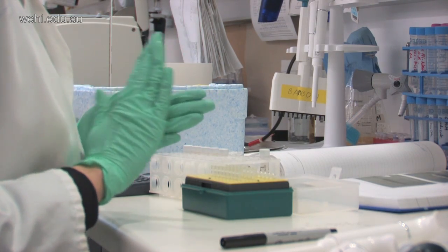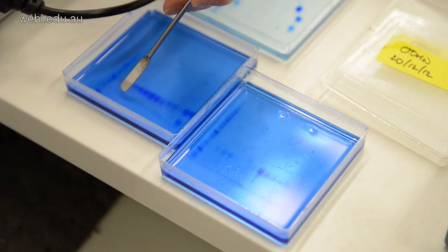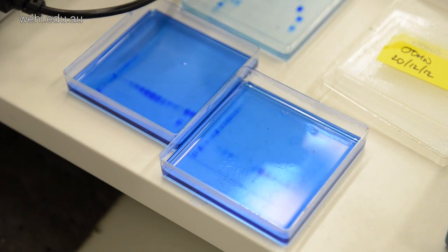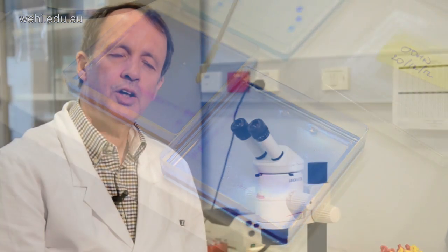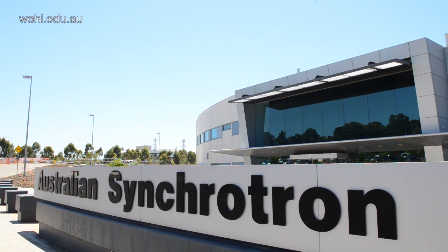The challenge for us has been how to make this protein in the quantities that we need, in the purities that we need, to be able to do this type of structural work. So after we've made the receptor molecule, we combine it with insulin and we grow crystals. These crystals are very tiny and very fragile, and to be able to get images out of them, we need an extremely intense X-ray source. For that end, we use the Australian Synchrotron and in particular their microcrystallography beamline.